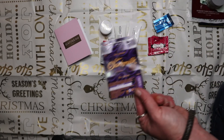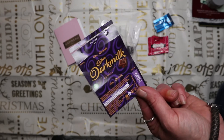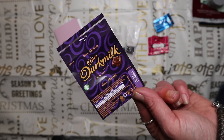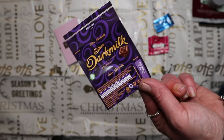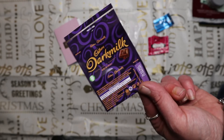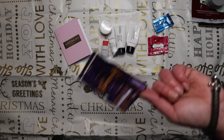I forgot to mention in my October Glossy Box unboxing that we had an extra little treat - a miniature of the Cadbury's Dark Milk bar, a new release. Really nice and quite unusual - you could taste the dark chocolate and the slight bitterness but it was very creamy. I enjoyed it, even if it didn't last long because it was very small.